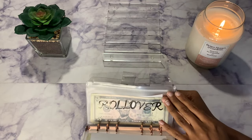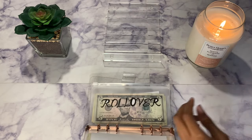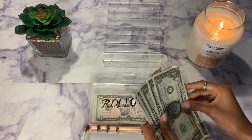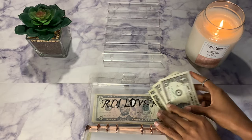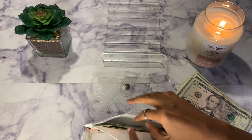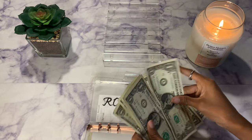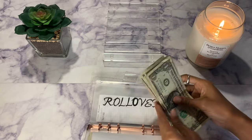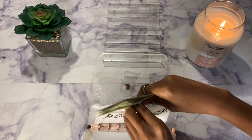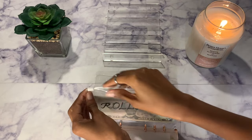This is the one I'm really excited for — rollover. I've always needed this envelope because sometimes I go over in certain categories or just need a little extra cushion. The ten dollars I had left over from my cash envelopes will roll over here. Now rollover has $17. If I go over in any envelope it will come from here — this is honestly my favorite envelope to stuff.